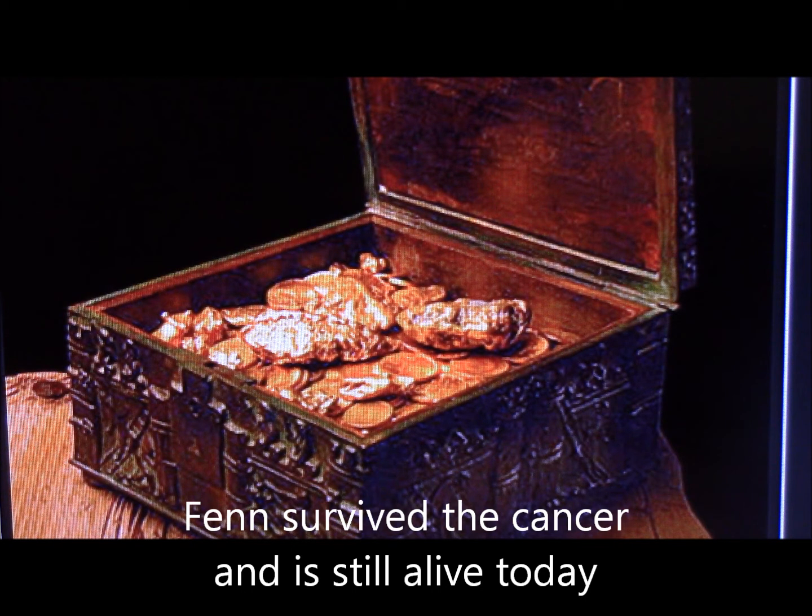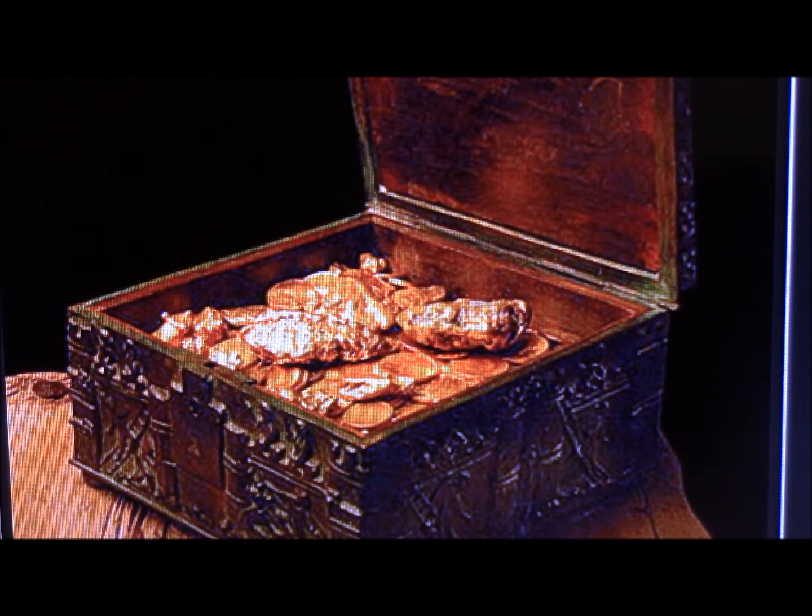Before he died, he thought the most pleasurable thing in his life was hunting down ancient relics and digging them up out of the ground — finding them where they'd laid for thousands of years. He thought, I got to share this feeling with other people. This was the best part of my life. So he decided to take this treasure.